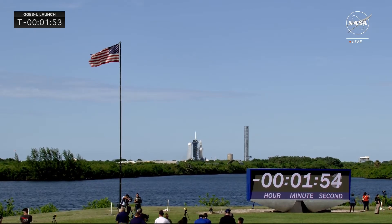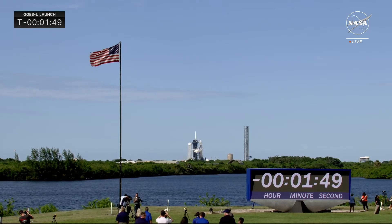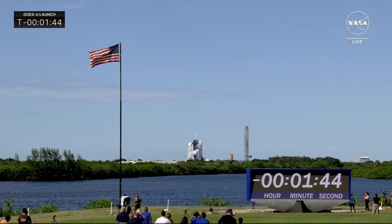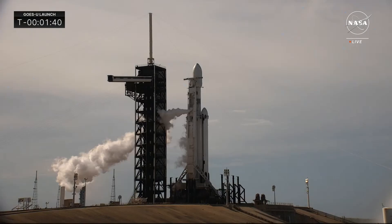The weather outside at Launch Complex 39 looks very good. We're about 1 minute and 50 seconds from launch, and the team is progressing down to get the flight computer ready to take over the launch vehicle.